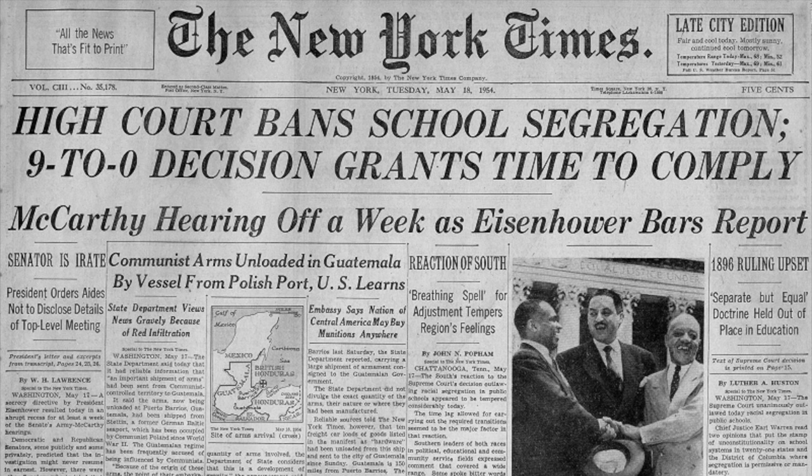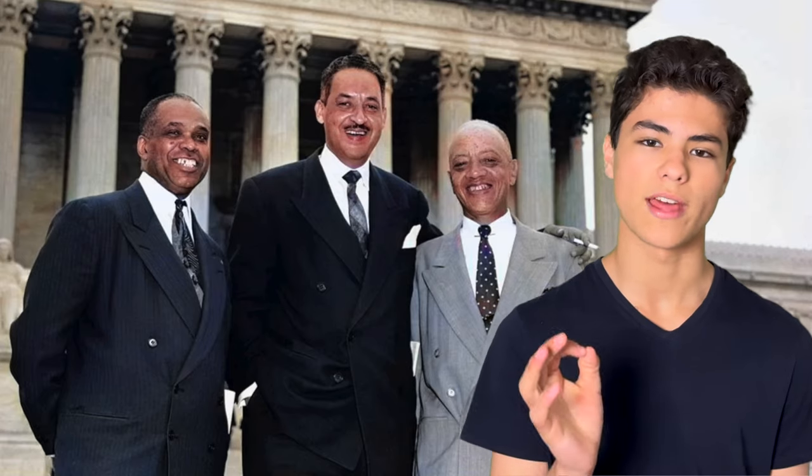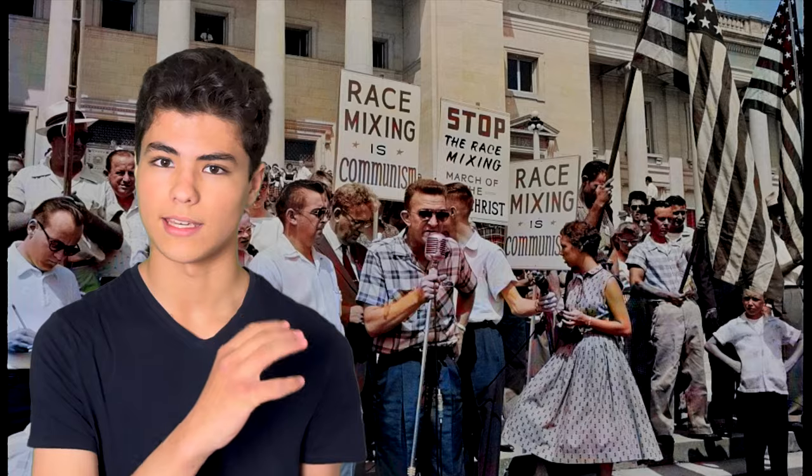In a 9-0 decision, public segregation in schools was no longer allowed. The court reaffirmed this decision the following year in Brown v. Board 2, saying that desegregation should happen with all haste. The South didn't like this at all. While some schools did start to desegregate, others violently opposed it.